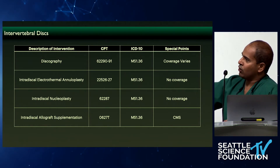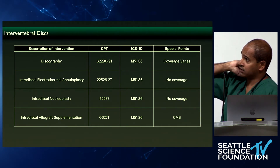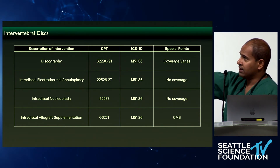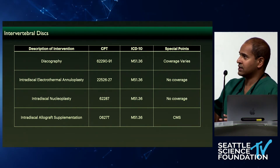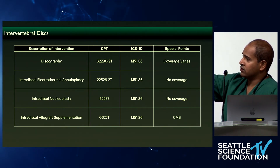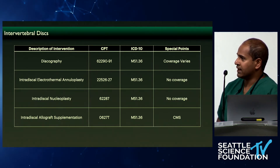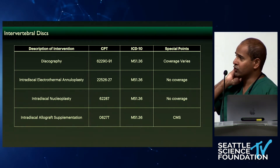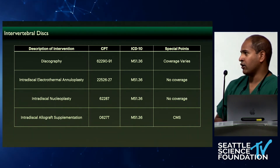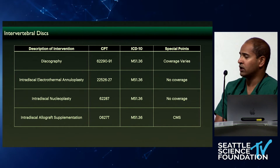These are basically the codes. Your geography, depending on where you practice, may cover discography. There are parts of the country that do — colleagues of mine get coverage from certain payers. But for me in Northern California, there isn't a single payer that will cover that. CMS does cover 0627T as long as you meet the criteria. If there's any concern about it, a letter of medical necessity can substantiate it. If you're worried about loss of reimbursement, an advanced beneficiary notice is always useful so that the patient will pay out of pocket if the payer does not pay. Those are some techniques you can use to protect yourself and ensure that you do get reimbursement.